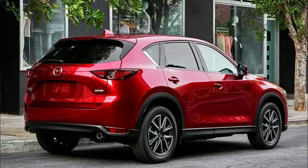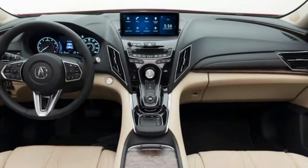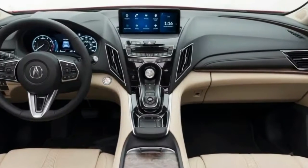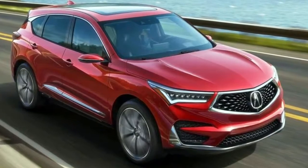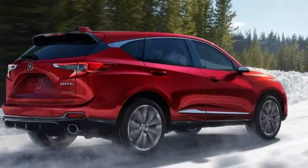It definitely has a sportier silhouette and a more sculpted body with more playful detailing on the outside — like the Lexus RX meets Mazda CX-5 and Chevy Bolt — rear quarter window V-point and muscular hood, but it's not like you can tell it's related to Acura's latest crossovers.